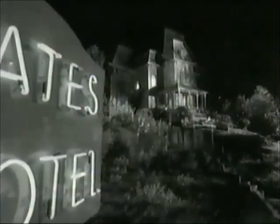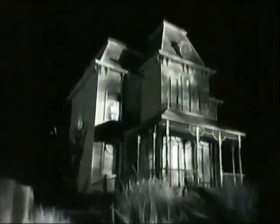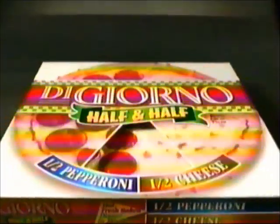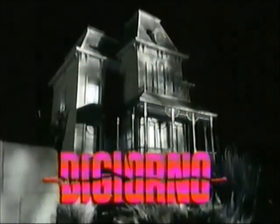Norman! Yes, Mother? What is this? It's pizza, Mother. Half cheese and half pepperoni — half for you and half for me, just the way we like it. So, someone delivered this pizza. You know what happens when we have visitors. It's not delivery, Mother. Don't lie to me, boy! It's DiGiorno. Our new half and half pizza keeps everyone in the family happy. It's not delivery — it's DiGiorno. Such a good boy. Yes, Mother.